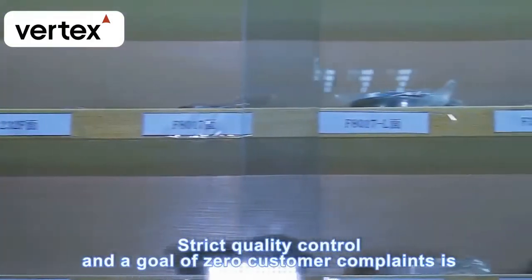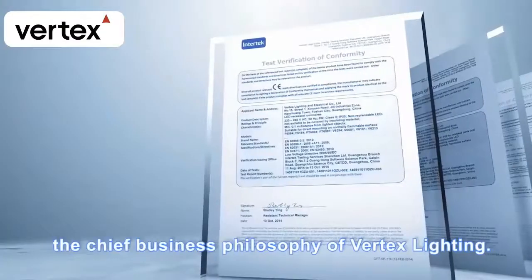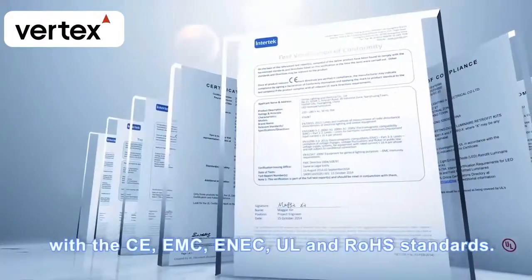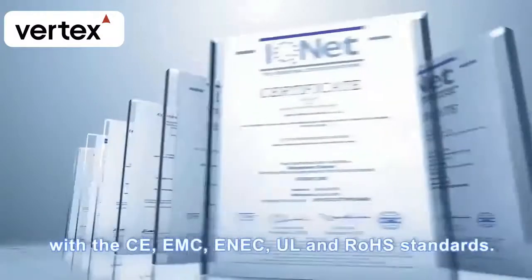Strict quality control and a goal of zero customer complaints is the chief business philosophy of Vertex Lighting. All of Vertex's LED downlights are manufactured in accordance with CE, EMC, ENEC, UL, and ROHS standards.